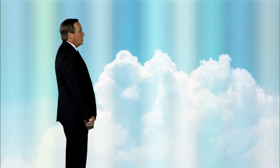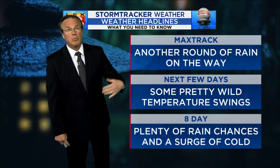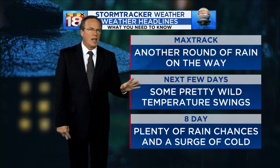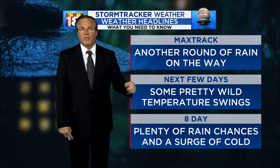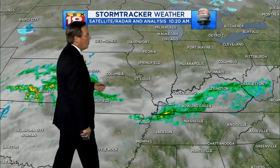There were some good soakers last night and today, but another round of rain is on the way — not as big, so this will be some light rain coming in for us tonight into tomorrow. Over the next few days, there are some pretty big temperature swings as a front straddles the area, and in the eight-day there are rain chances — a lot of them — and a pretty good cold surge coming in.